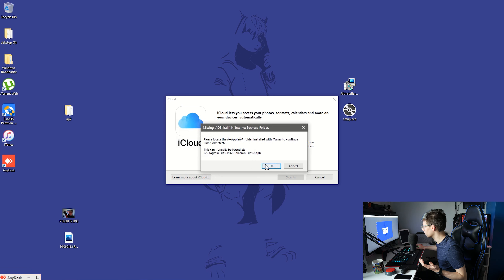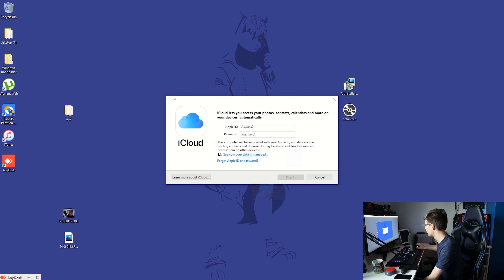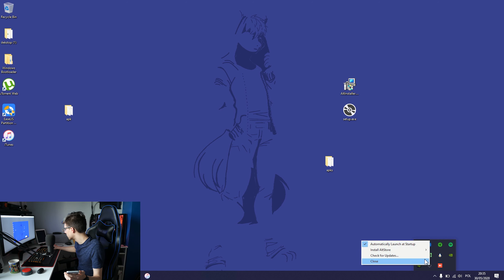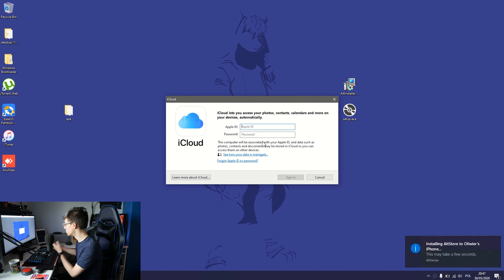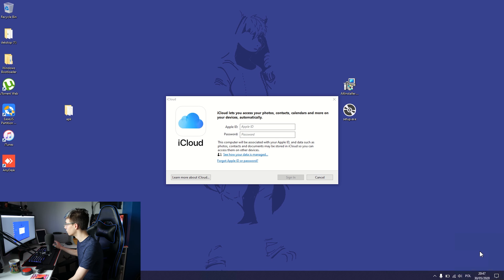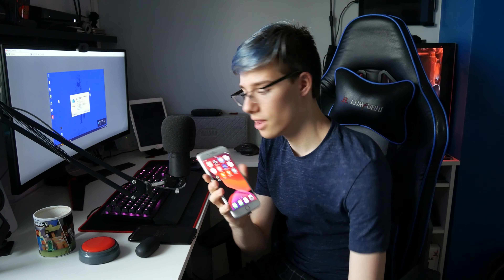Then you want to launch AltServer and direct it to the folder it's asking you to. Go down to your bottom right, select AltStore, click install AltStore, and install it on your phone. Then you want to put in your Apple ID and password. Some of you may not be comfortable using your official Apple ID here — if so, you might want to use a burner account or create a secondary account just for this. If you have two-step verification, it's going to ask you for that code. Now it should say installing AltStore to your iPhone. Once it appears on the phone, you can disconnect it from the computer.